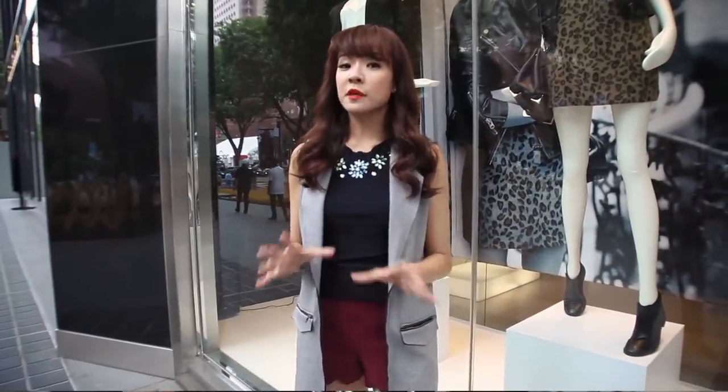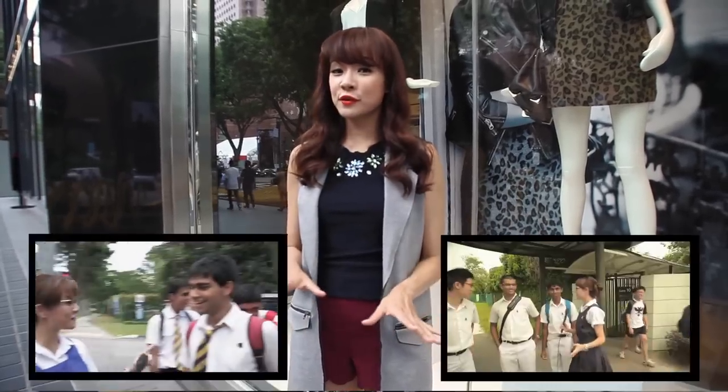School uniforms have always been a big part of the Singapore education system and you may have caught my previous videos on school uniforms. I've heard all your requests for a follow-up video and here it is.